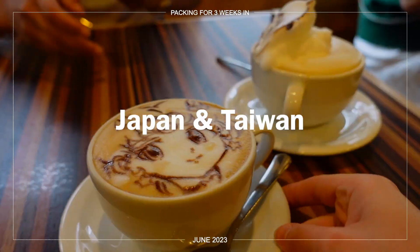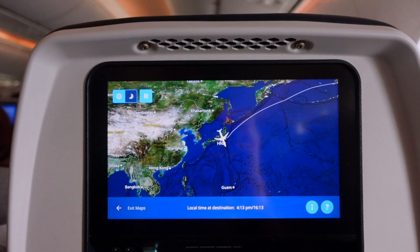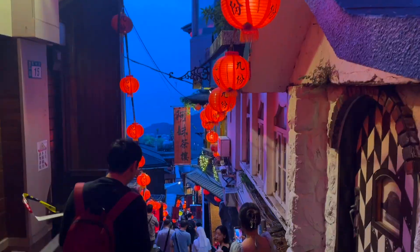I am going to Japan tomorrow. How is that even a true sentence? My flight leaves in 22 hours. I'm going to Japan for two weeks and then Taiwan for one week.